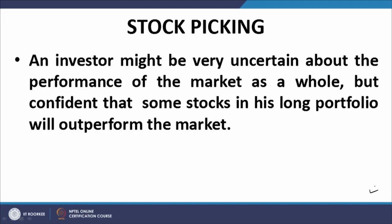Welcome back. Before the break I was talking about the beta management of a portfolio using index futures. One of the situations where beta management comes in to be very handy with index futures is when you are talking about picking up stocks, choosing stocks in the context of having special information or special knowledge about certain stocks and their expected performance. This phenomenon is called stock picking.